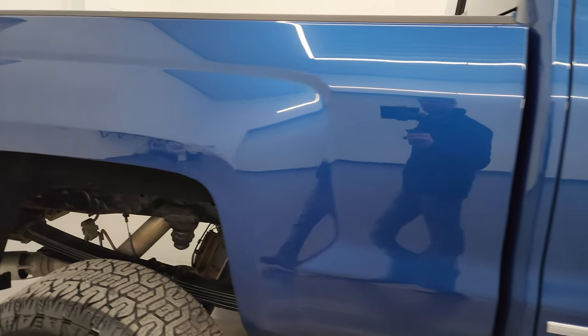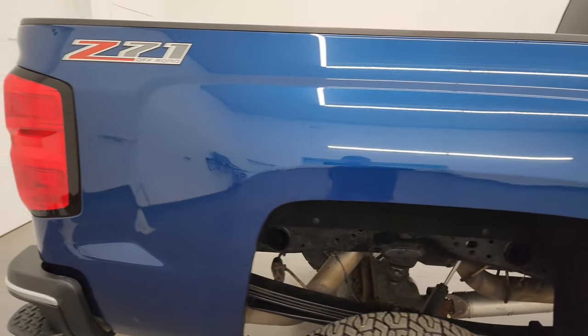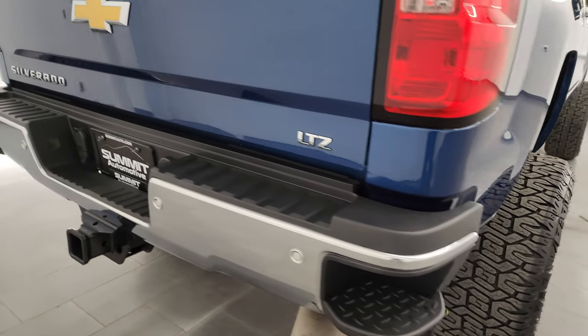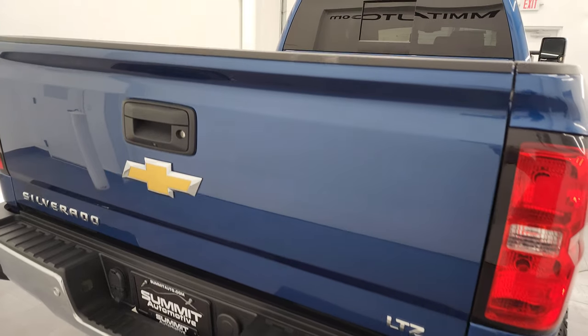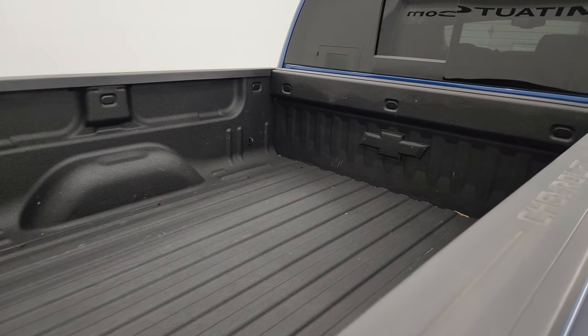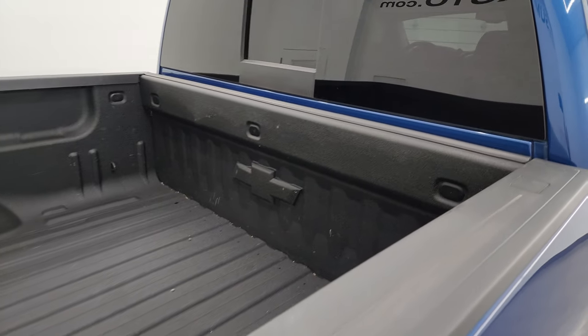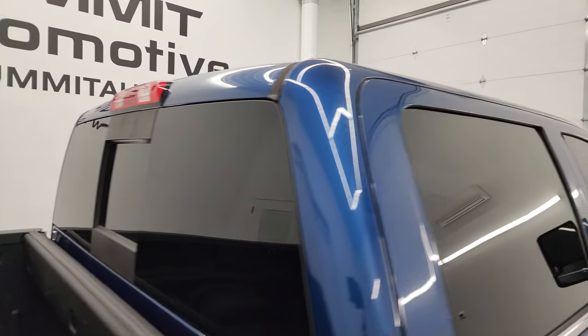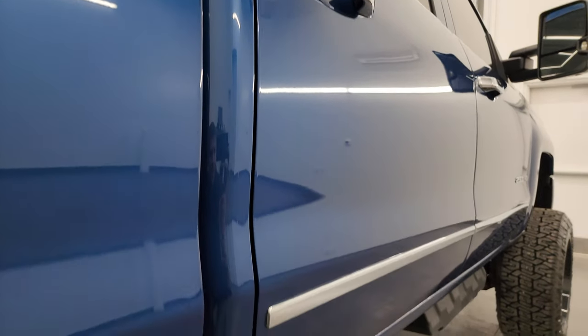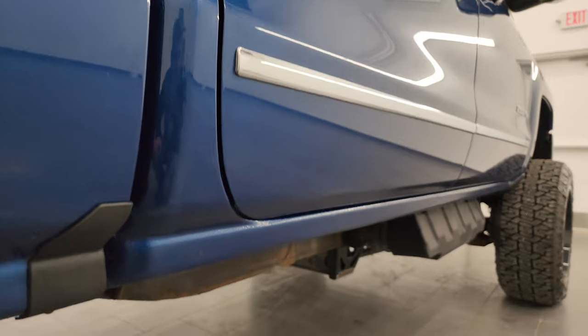I take these HD videos so that if you are far away, or even if you're close by but just cannot make the trip down but you're still interested in purchasing the truck, you can see the truck, hear the truck, and have confidence in the vehicle before you even get here. So when you do get here, there are absolutely no surprises and you can make a smart and informed buying decision from wherever you're at. If this video helps you make that buying decision, let your salesman know that you saw the video and that Brett sent you.